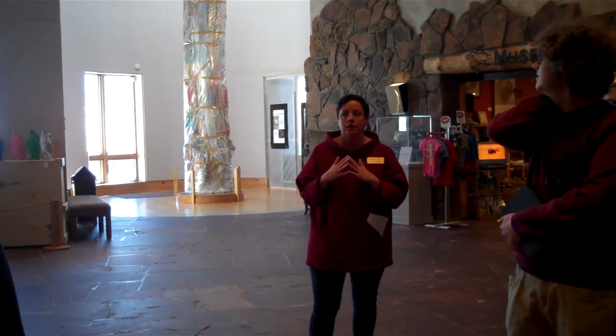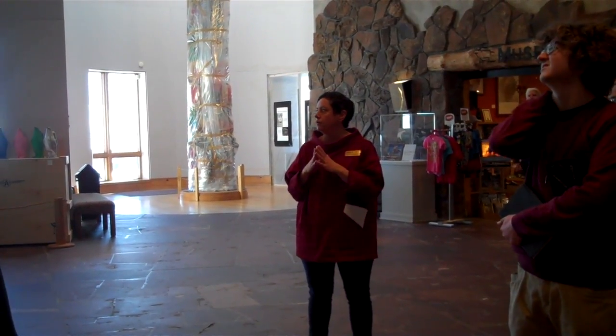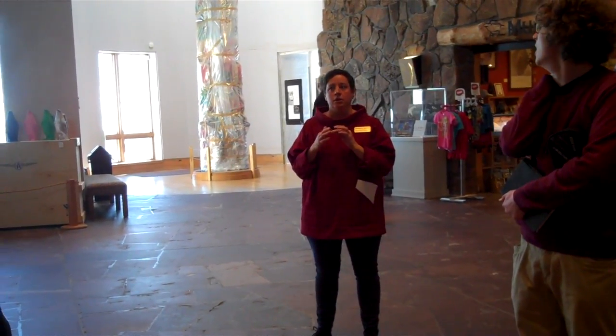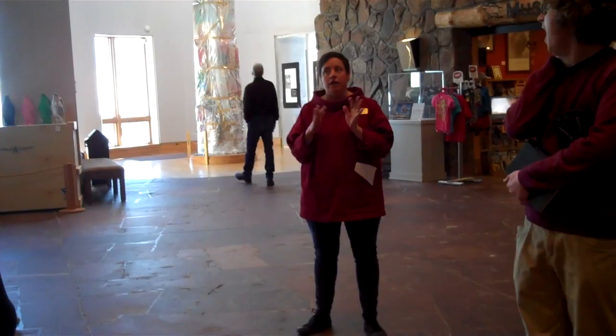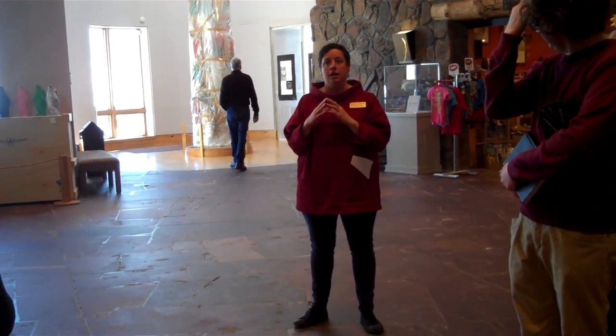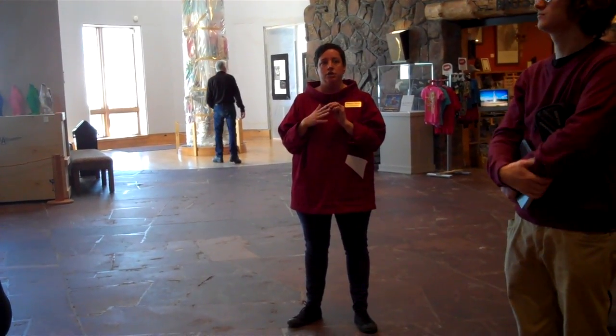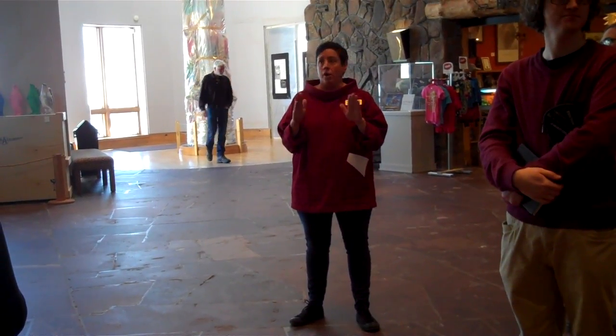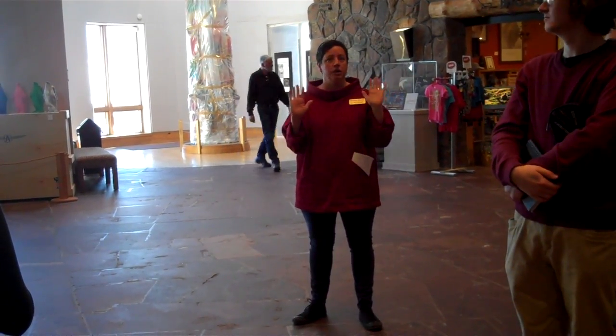Does everybody feel like they looked pretty closely at the art that I pointed out? So now what I'm going to do is spend a little bit of time giving you the same spiel that I gave everybody on Saturday night. I'm going to talk a little bit about each artist and about the work itself. So, where should we start? Which piece do you want to start with?